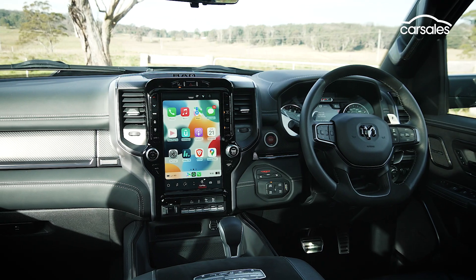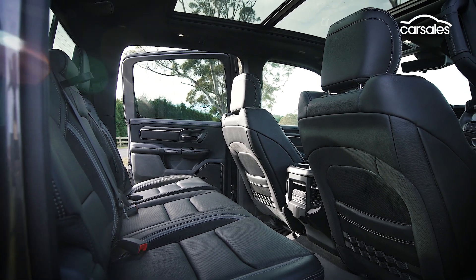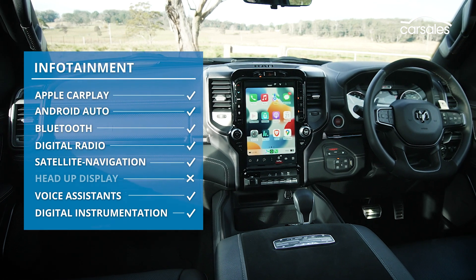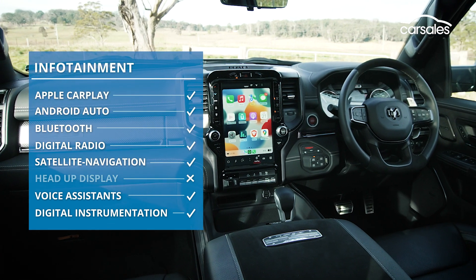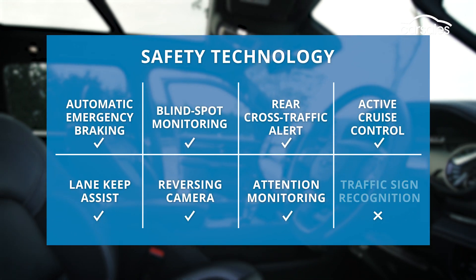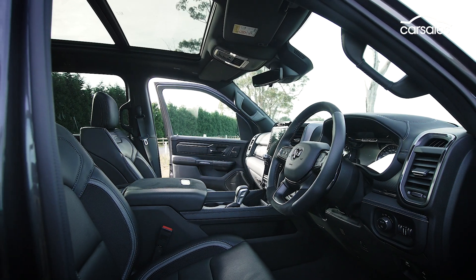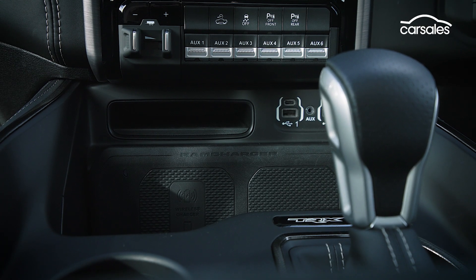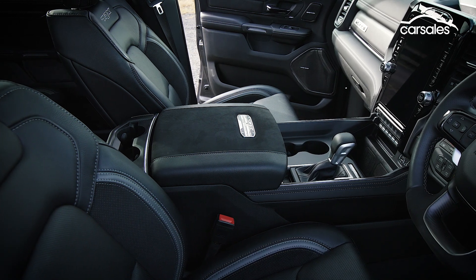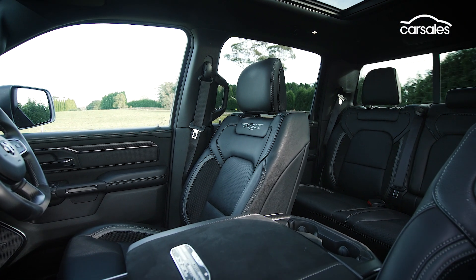The TRX makes no such compromise where interior packaging is concerned — with quality materials, displays and storage, and more than anything, acres of space. It gets the full treatment where infotainment is concerned, with the exception of a head-up display. All the important safety aspects are covered as standard, together with an adaptive forward lighting system. It's also worth noting the quality of the Australian right-hand drive conversion — panel alignment, quality of materials and outright craftsmanship is arguably as good, if not better, than the factory finish.